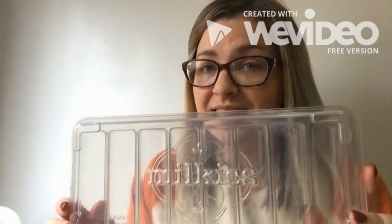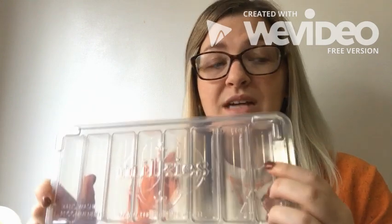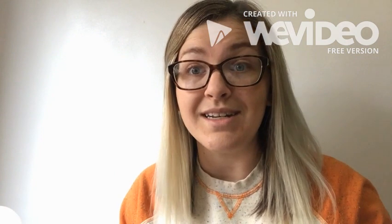They also make these little ice trays, which can be very nice when you first start using bottles. You may not know how much your baby needs, so instead of thawing out three ounces at once, each one of these ice cubes is one ounce. So you could thaw out one, and if you need another one, you could thaw another one. These are pretty handy when you first start using bottles as a freezing technique.